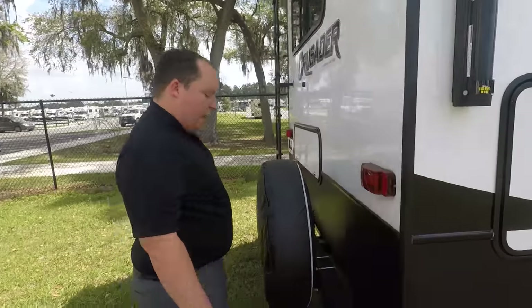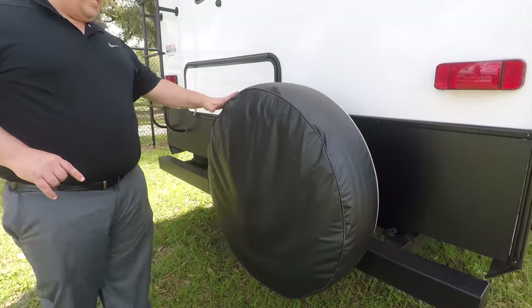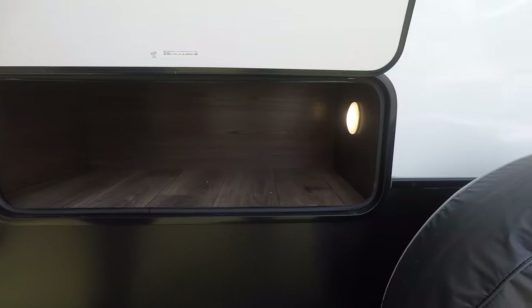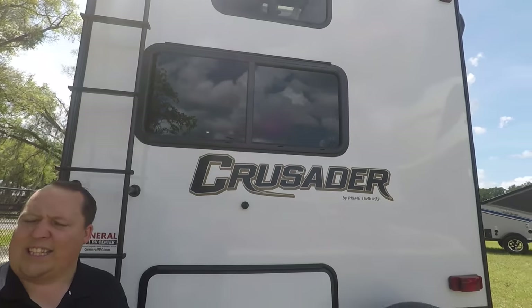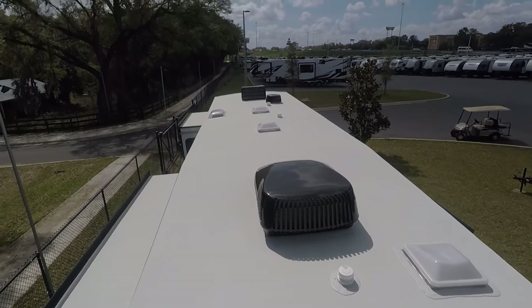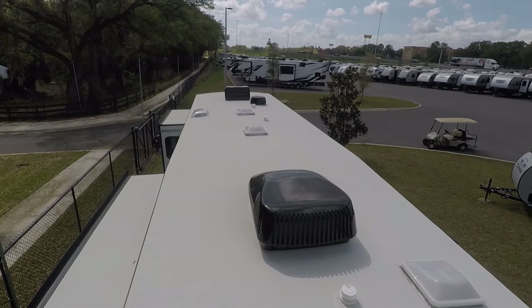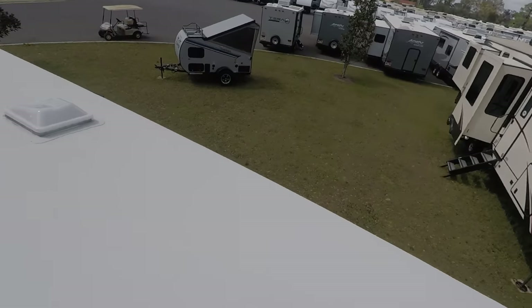Coming around the back, you have a bumper for your sewer hose — I love that. Right here you have the spare tire, which sits nicely on the back. There's also a little bit of storage and it's prepped for a backup camera. The roof is a one-piece TPO roof. Up on the roof, you can see it has not one but two air conditioning units. It's a nice, fully walkable one-piece TPO roof. Right up there you have your Winegard digital antenna. No MaxxAir fans — this is a great price-point unit.